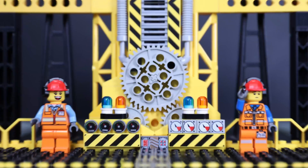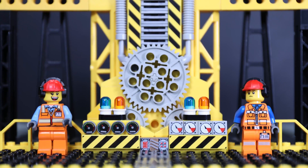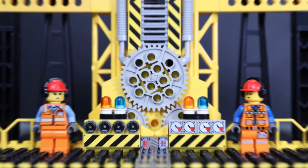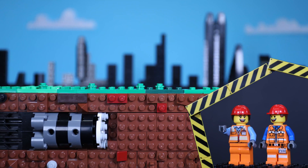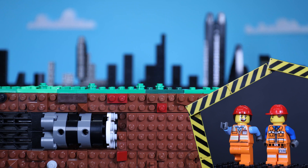Awesome! This is the engine room. And this is what a TBM looks like when it's digging under the city. Awesome! Onwards!